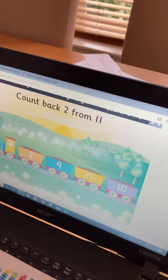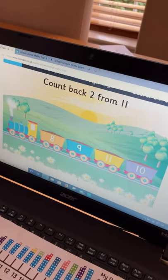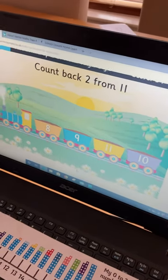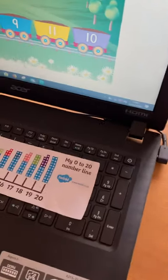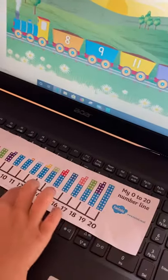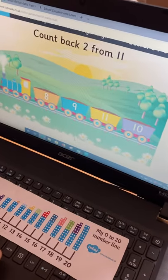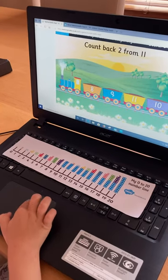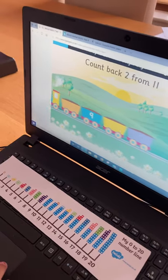And what does the next one say? Count back 2 from 11. Good. So, find 11. There. And count back 2. 1, 2. So, what's the answer? 9. Yeah. Click on it. There you go.